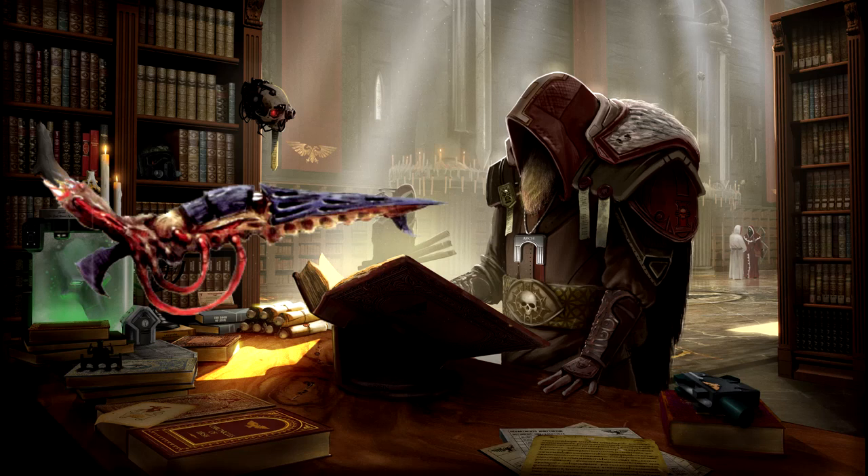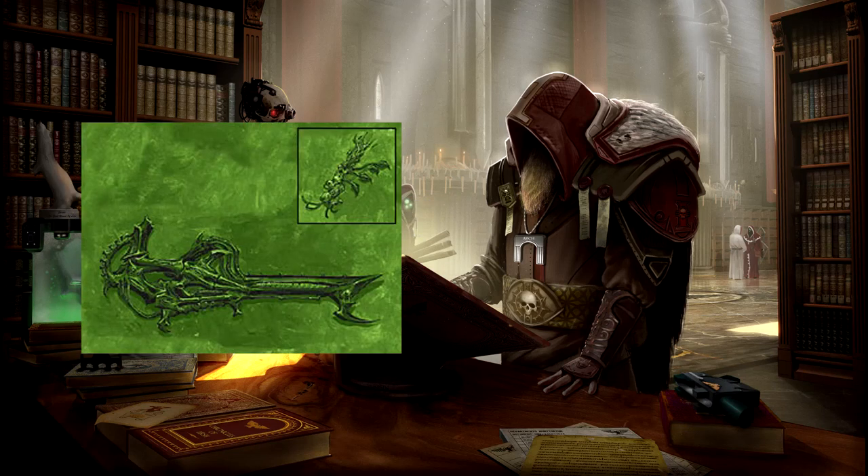But we keep running into the problem of armour, don't we? Because at the end of the day, no matter how pugnacious a beetle or a worm might be, it's going to have a hard time chewing its way through steel. I'm sure there's a Tyranid weapon somewhere that can deal with this at least a little bit better. Well, there is — let me introduce you to the Venom Cannon.